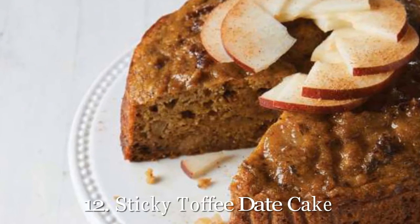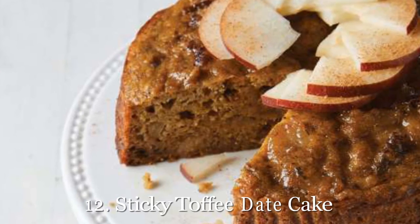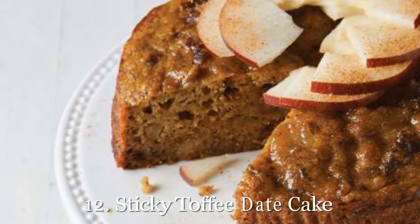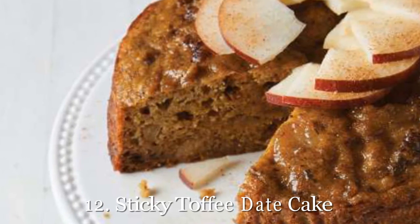12. Sticky Toffee Date Cake. Looking for the perfect pair to your coffee or tea on Christmas morning? This sticky toffee date cake is less than 250 calories per serving and contains all the spices of the holidays. Get our recipe for sticky toffee date cake.